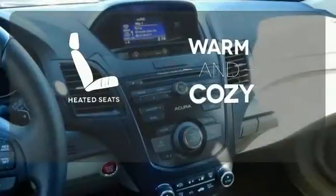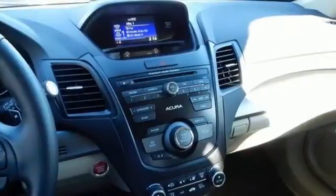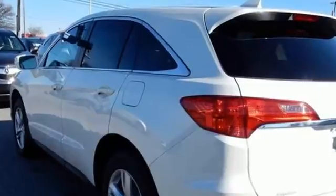Wrap yourself in the comfort of heated seats. This RDX is ready for whatever you throw its way. Take it for a drive today.